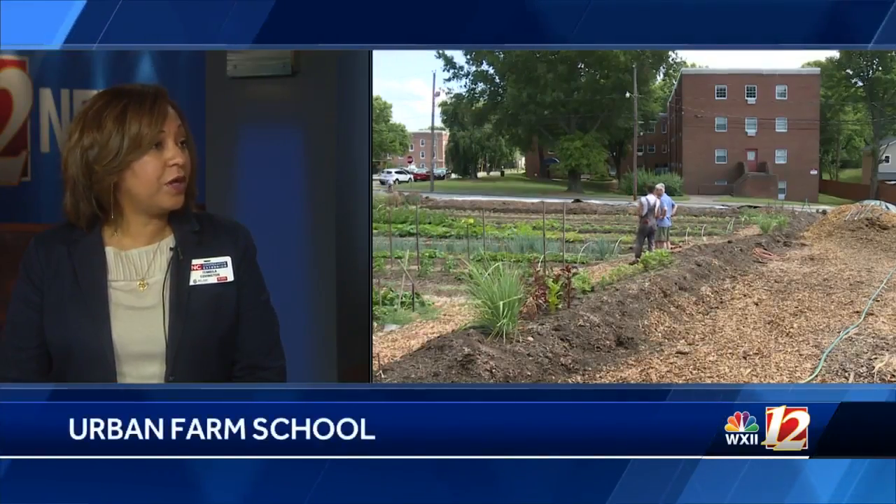So what programs does Cooperative Extension offer for those who look forward to growing outdoors again in the spring? I'm here to talk about our urban farm school, which is going to be in spring. It's a program that creates training for underemployed and unemployed audiences so that they may have some economic development in their homes and they can grow foods, all while involving the community. It gives them good training on learning how to create market garden farms and take it to the farmer's market, sell, and get some supplemental income.